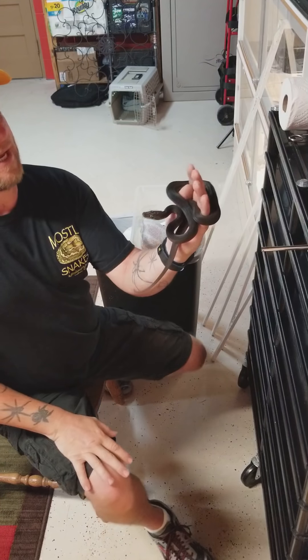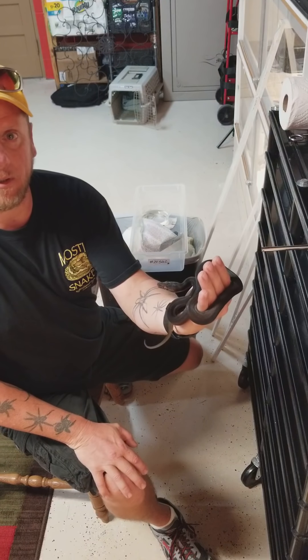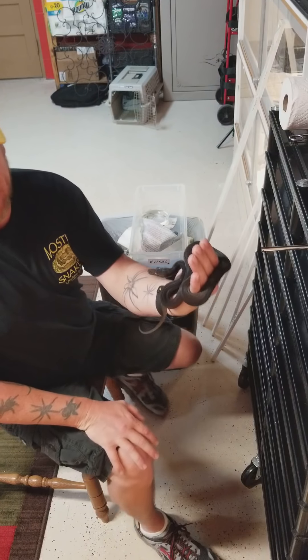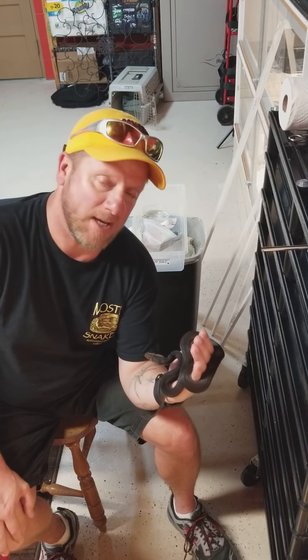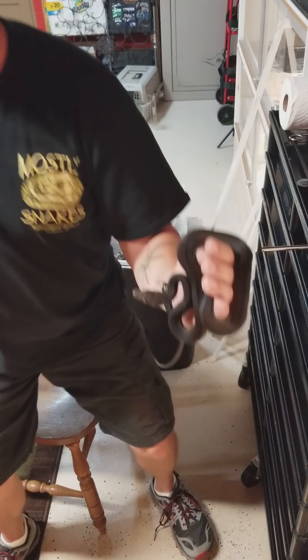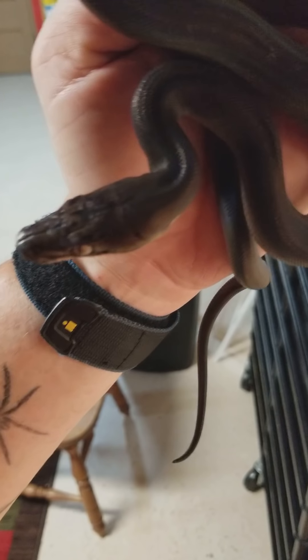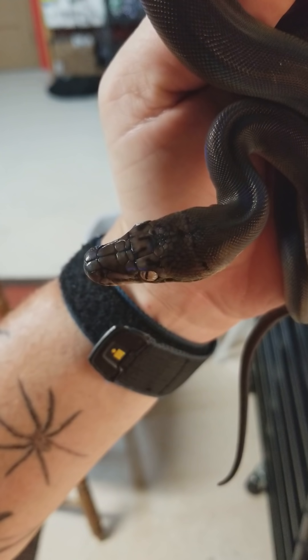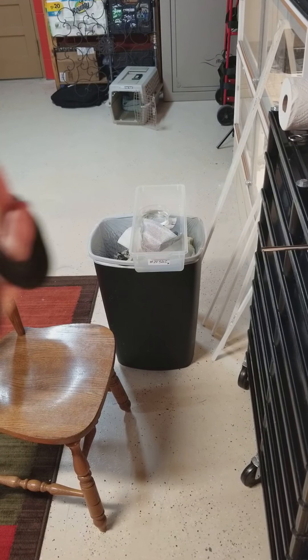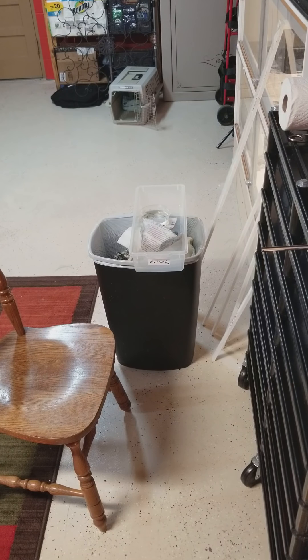This one here is also a possible super golden — much darker, almost like the motley golden childs. The only way you can honestly tell if you have a super golden child is it has to be proven out during breeding. Give you a close-up of him — his head stamp is absolutely awesome. As you can see, much darker. It does have the classic iridescence, kind of like the motley golden as well. Just a beautiful snake.